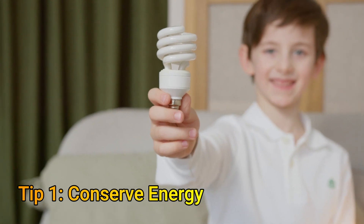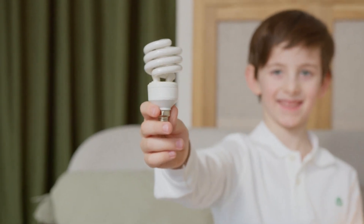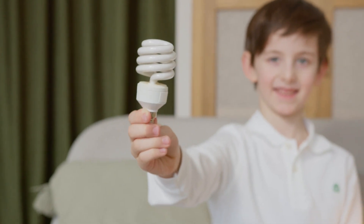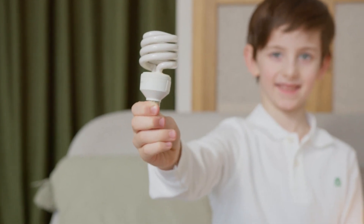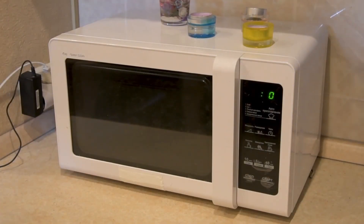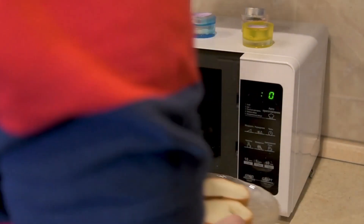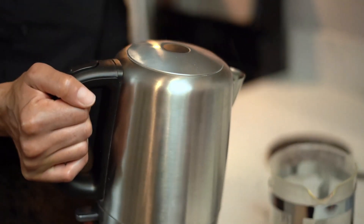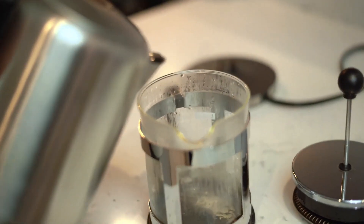Tip number one is to conserve energy. This is the most crucial step before you look into other options. Stop energy leakage by plugging the energy drains. Remove appliances from standby, use more of your microwave, close the curtains at night, unplug all chargers, and switch to LED lights. Do full laundry loads and only fill the kettle with the amount of water that you need.